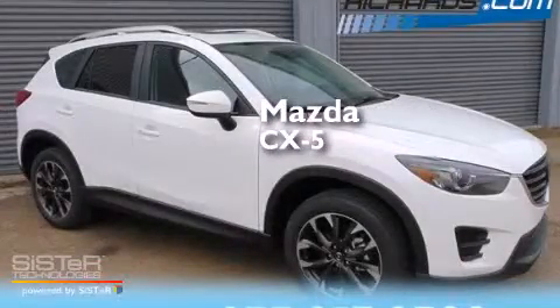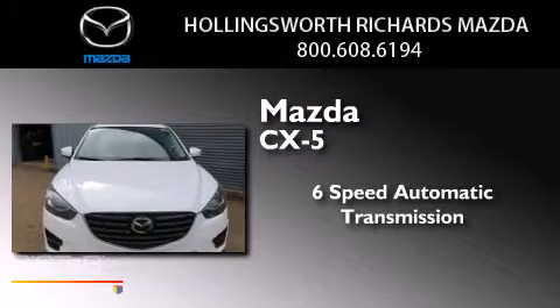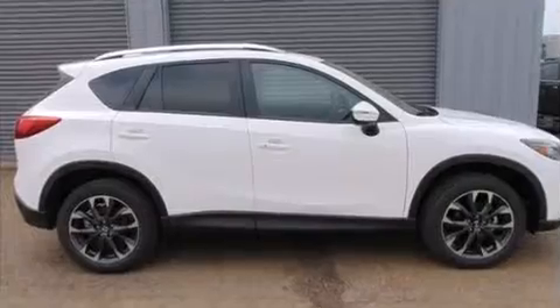Mazda CX-5. This crossover has a six-speed automatic transmission, an inline four-cylinder engine, and all-wheel drive.